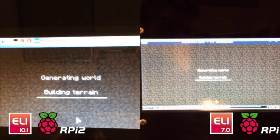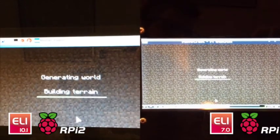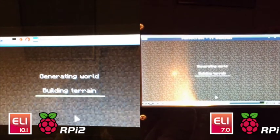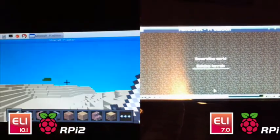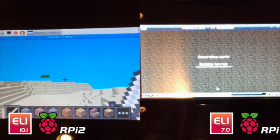As you can see, the Raspberry Pi 2 uses up to maybe 25% of its processing power to do anything in Minecraft, whereas the Raspberry Pi 1 is at 100% load throughout the entirety of world generation and it doesn't dip below 50% for idle play.